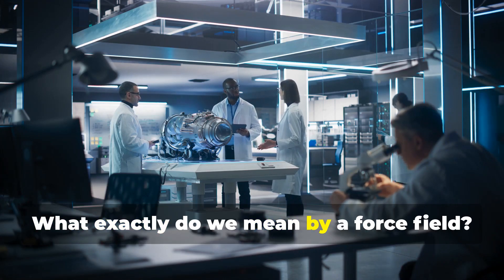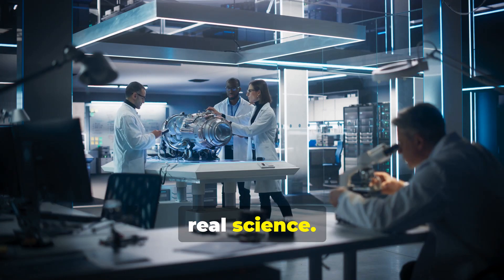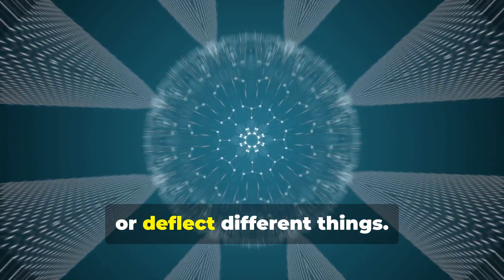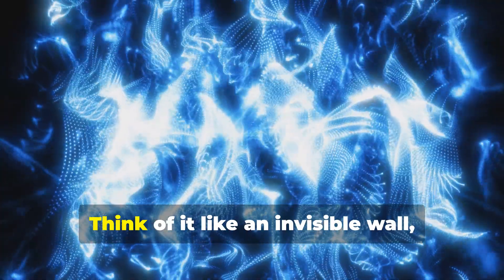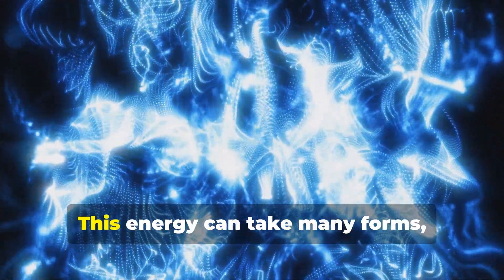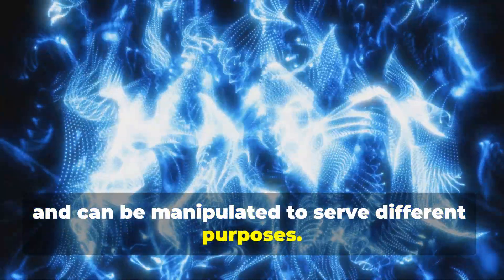What exactly do we mean by a force field? The term might sound like something straight out of a science fiction movie, but it's actually a concept grounded in real science. In simple terms, it's an invisible barrier that can block or deflect different things. Imagine a shield that you can't see, but it's there, protecting you from various threats. Think of it like an invisible wall, but instead of bricks and mortar, it's made of energy. This energy can take many forms — from electromagnetic fields to plasma — and can be manipulated to serve different purposes.